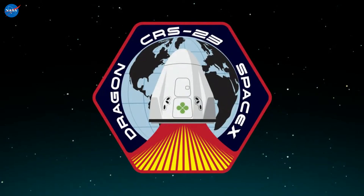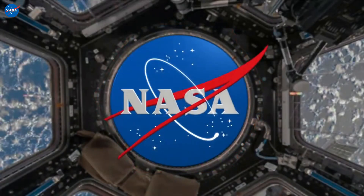Dragon is in countdown. Falcon 9 is in startup. Dragon, SpaceX, go for launch.